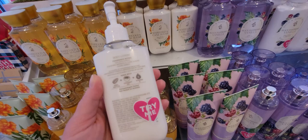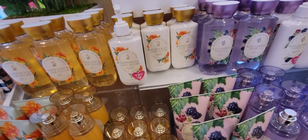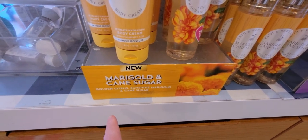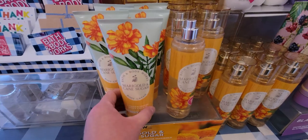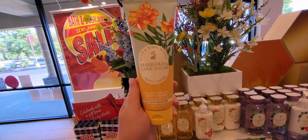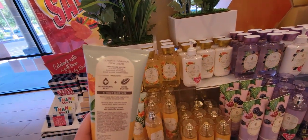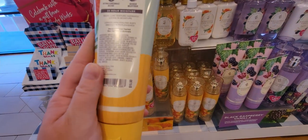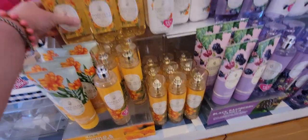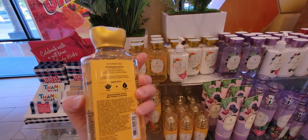The keynotes are golden citrus, sunshine marigold, and cane sugar. I love the yellow packaging — really cute, very springish design. The price is $15.50. I like that they moved the price sticker to the front because sometimes those stickers get peeled off. There's the shower gel with marigolds and cane sugar right there.